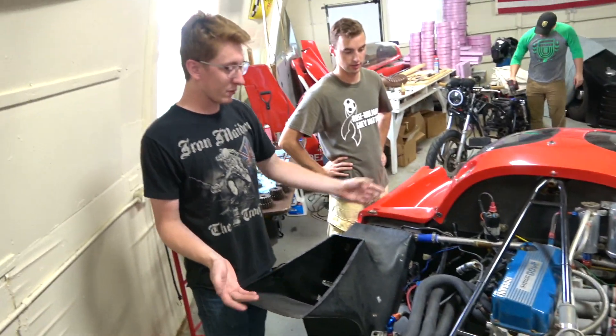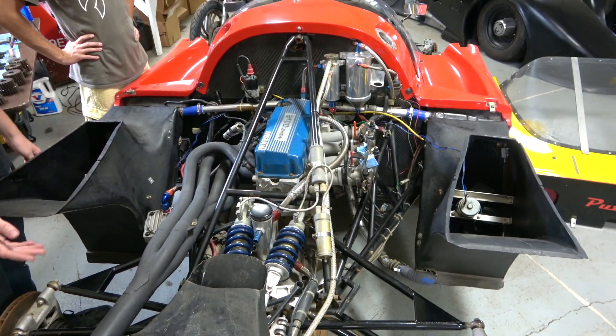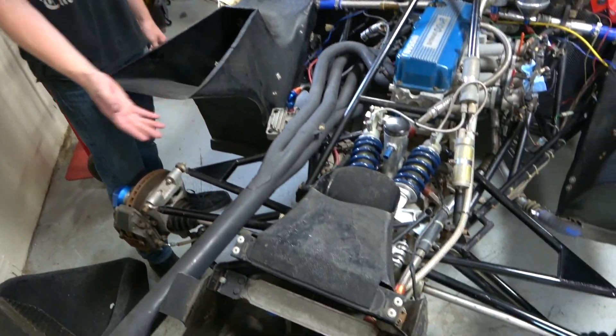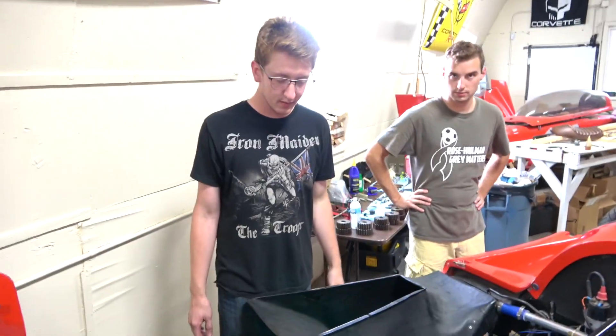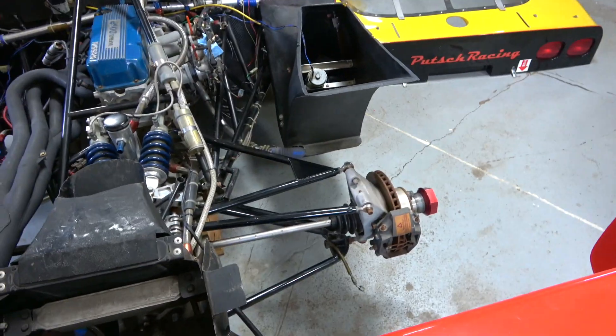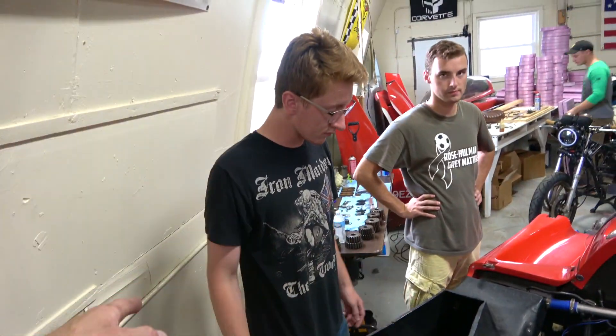It's a carbon fiber monocoque with a naturally aspirated 2.4 liter inline four-cylinder. It's got individual throttle bodies and electronic fuel injection. It's got a magnesium transaxle — a Stoff's transaxle, Stoff's five-speed. It's got nice AP Lockheed brakes, calipers and everything — really nice upgrades.